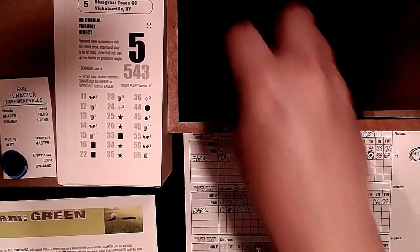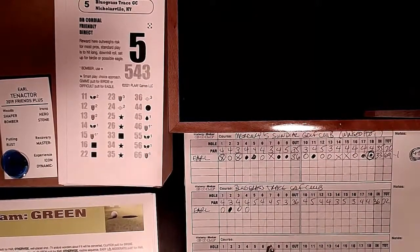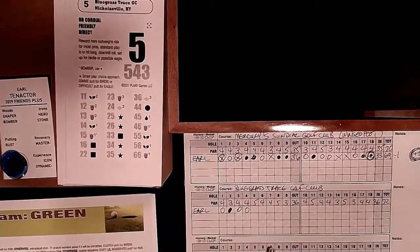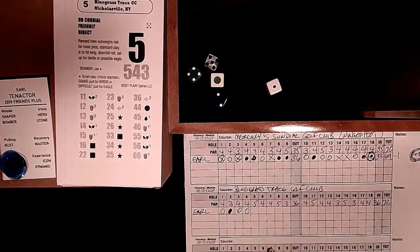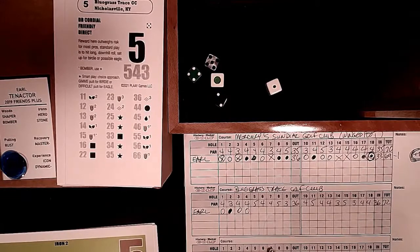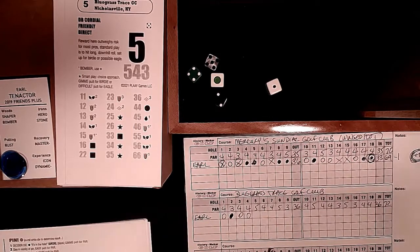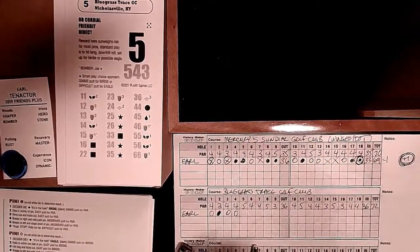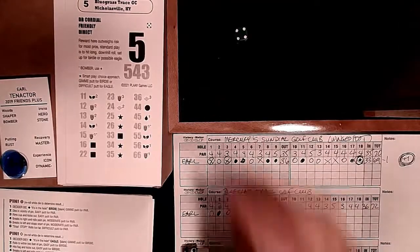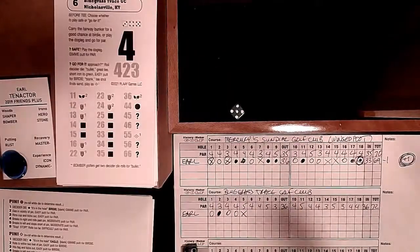Hole 5: a par 5 at 543 yards - checks all the boxes for easy par five: double cordial, friendly, direct. We get a bomber with a smart play potentially on a white 5. Roll of 2-4-5, we have control. Not a legend, not a champion - going to the short game check: 4, Stone - yes I am Stone. Difficult putt for par. Miss the one to three. Moderate bogey - we make it. Back to even par. Bogey on the easy fifth.